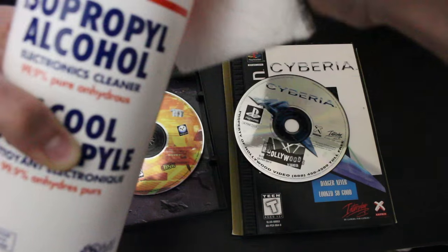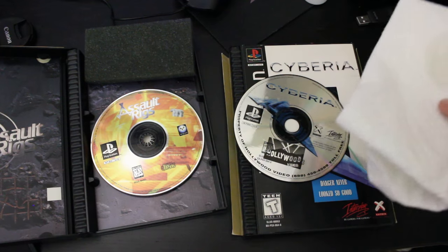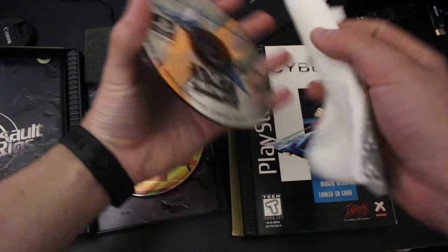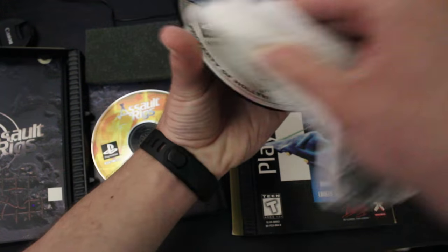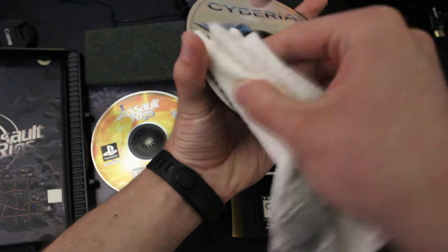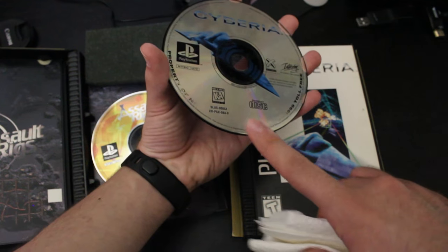So what I'm going to do first is put some of the alcohol right here, just dab it on there a little bit. Then all you need to do is take the disc, hold it gently, take the alcohol, and just start rubbing away at the logo. Now, as you can see, the logo is gone, and thanks to the power of science, a lot of that text has been removed as well.